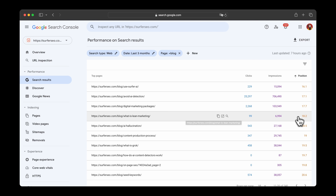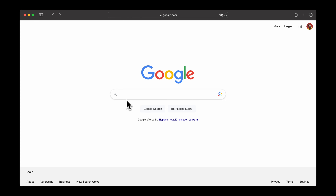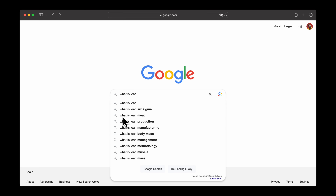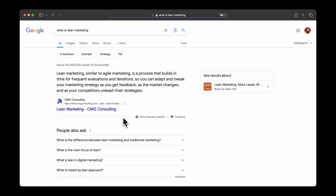Now that you've identified these pages, it's time to give them a refresh. Google loves fresh content, so check if there are new developments in the topic that you haven't covered yet. Simply Google your main keyword and look at all top-ranking articles. Take note of all the headings they are covering that you are not. Also, look at the people also ask section to identify relevant topics.